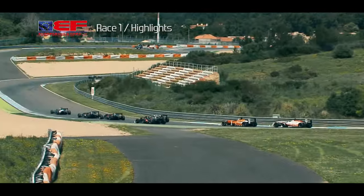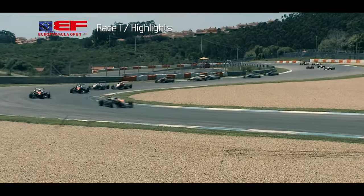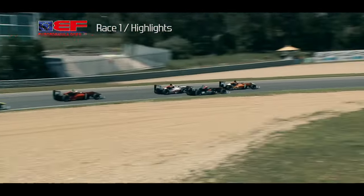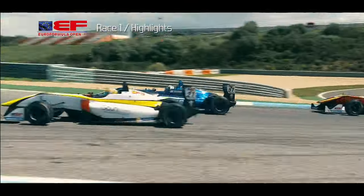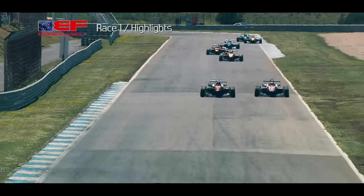That allowed Pulcini and Ferdinand Habsburg to break clear at the front of the field. Aitken meanwhile had to limp back to the pits, though he was able to get back into the fray. Some overambition further down the field from BVM's Yi Hong Lee, but fortunately no harm done for drivers anxious to make a mark in the early stages of the season.